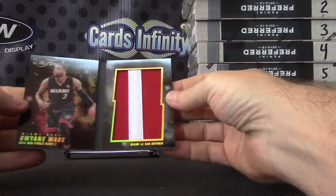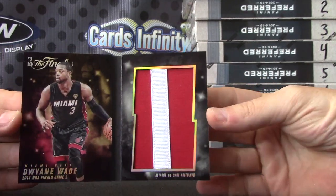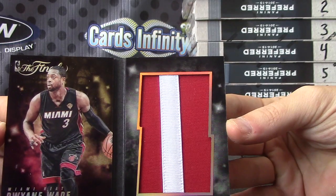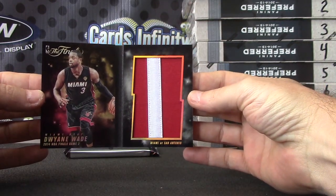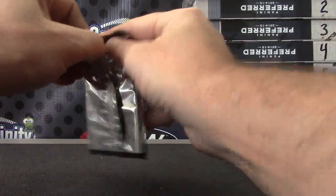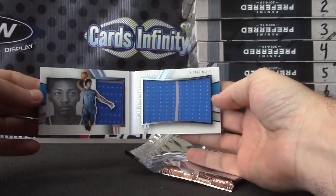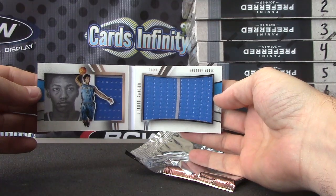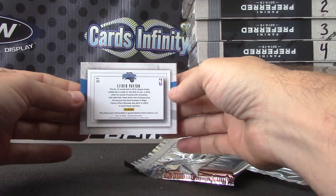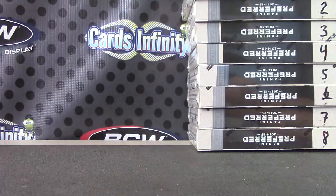Here's another patch — D-Wade. Jumbo patch, NBA Finals. Number twenty-five on that one. Finish up with Alfred jerseys, seventy-three of ninety-nine. That's it. Pretty good stuff as always. Thanks, Chandra.